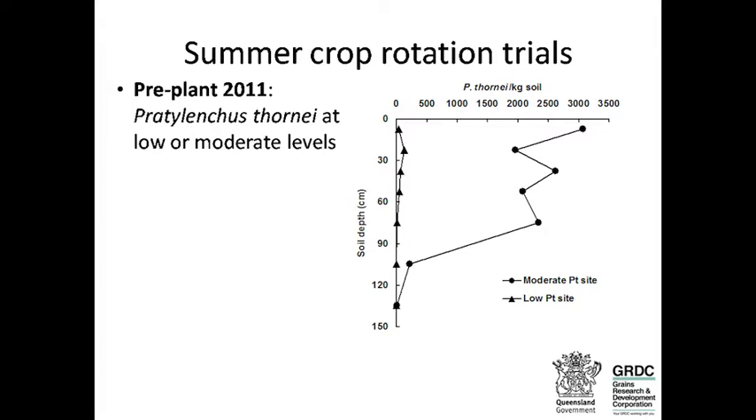I'm going to go over a summer crop rotation trial I did recently. It's a Pratylenchus thornii site. The graphs show soil depth down to about 150 centimetres on one axis, and thornii populations per kilo of soil on the other. I had two sites on the same cropping strip but with different cropping histories.